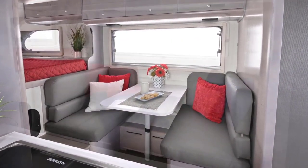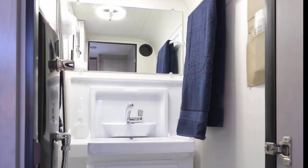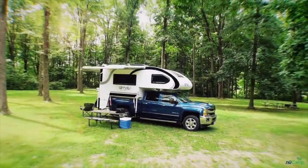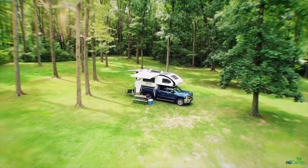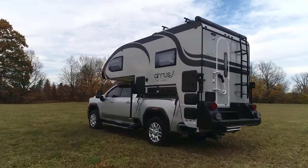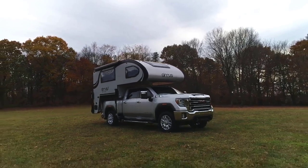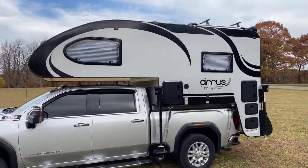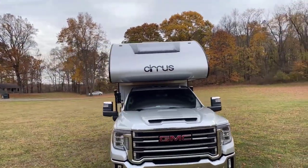Other features of the Cirrus 820 include a two-burner stove, sink, microwave, three-way refrigerator, 12,000 BTU air conditioner, 20,000 BTU furnace, a 60 by 80 inch cabover sleeping area, and a wet bath with a shower and toilet. The camper also has a 19-inch LED TV and an AM/FM CD/DVD Bluetooth stereo system to keep you entertained during your camping trips.